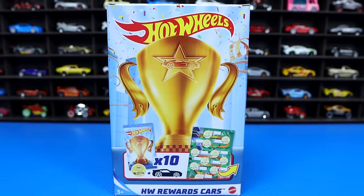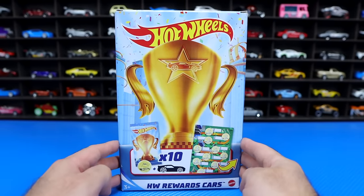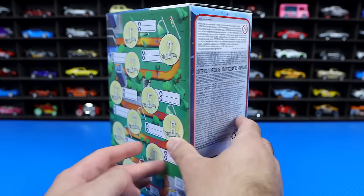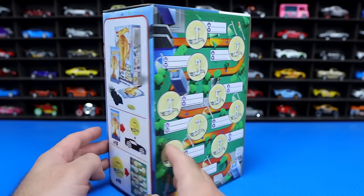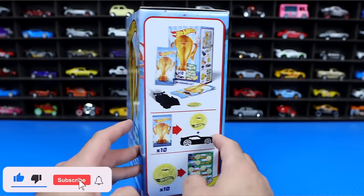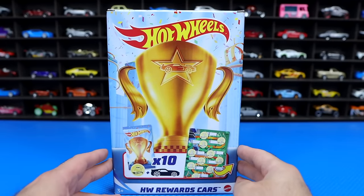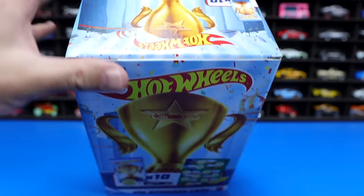What's up, Peak Timers? Phil here from Peak Time Racing. Today we've got the Hot Wheels Rewards Cars Mystery Box. I found this in a Toys R Us — yes, Toys R Us still does exist up here in Canada. I have no idea what this is. From the looks of it, we have 10 Hot Wheels cars included within this box. Let's go ahead and open this up together and figure out what's inside.